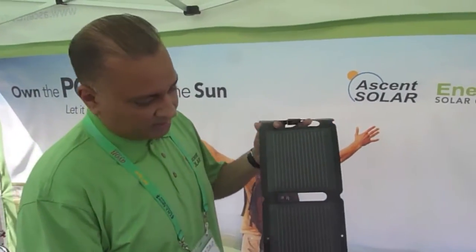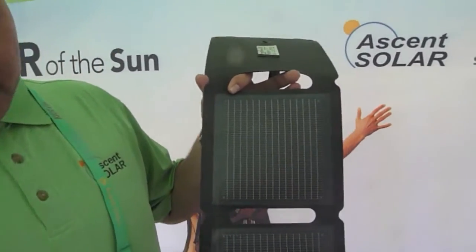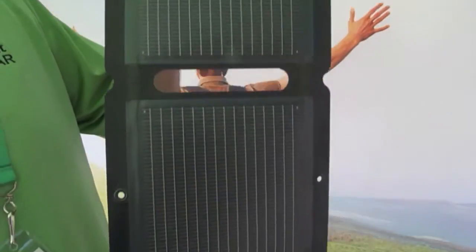Good. We're presenting Ascent Solar here today, and of course this is our personal portable charger using SIX technology, very flexible, beautiful product as you can see.